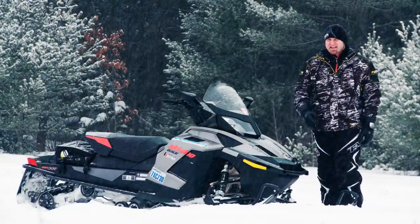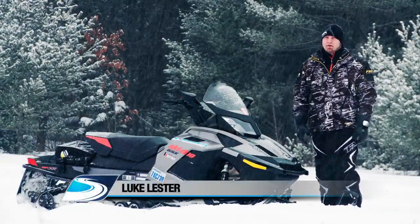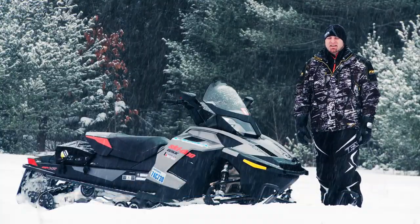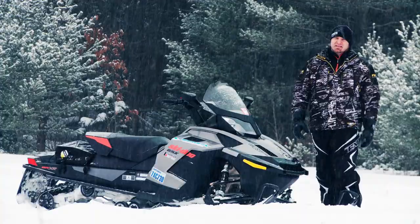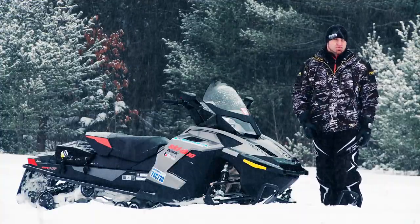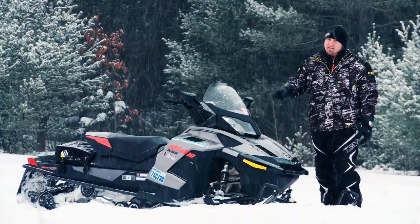Last year, Ski-Doo's GSX SE was a very close runner-up in the Snowtrax real-world Sled of the Year competition. Its biggest drawback was its price, but today price is not an issue. If you want the most maxed-out, one-up trail touring sled ever made, this is it.